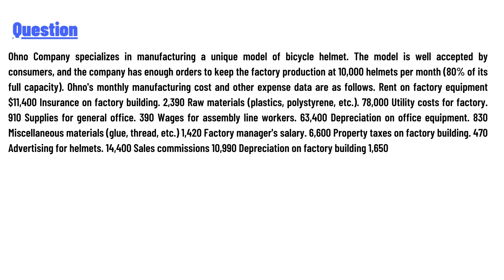Utility costs for factory $910, supplies for general office $390, wages for assembly line workers $63,400, depreciation on office equipment $830, miscellaneous materials $5,420, factory manager salary $6,600, property taxes on factory building $4,070, advertising for helmet $14,400.